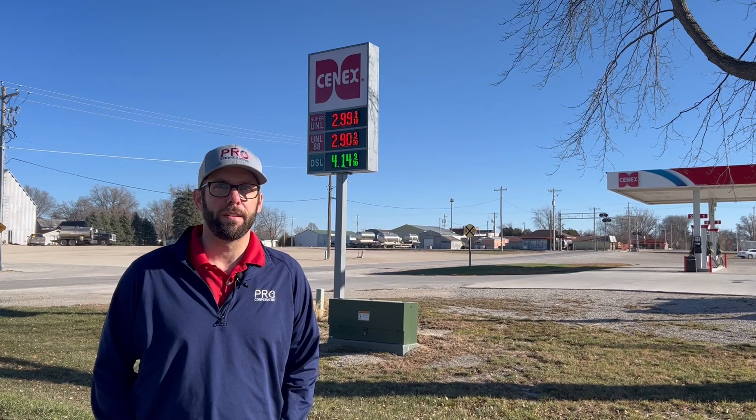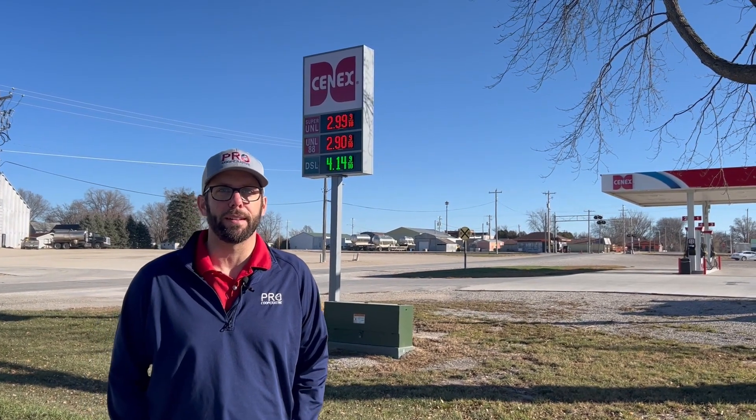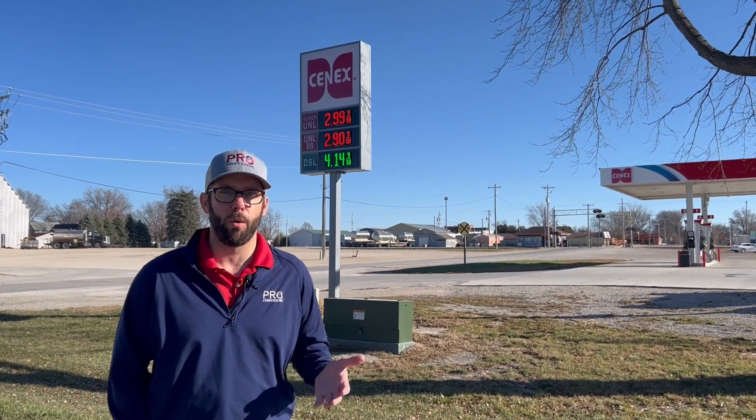Super unleaded gasoline contains 10% ethanol. That's our most popular grade of gasoline.